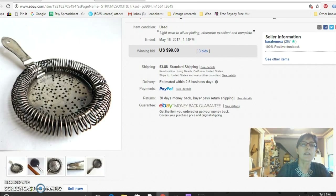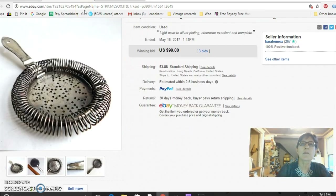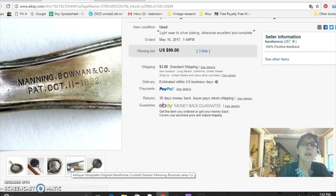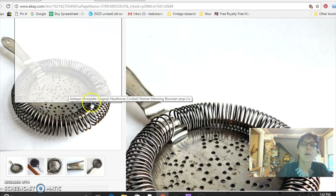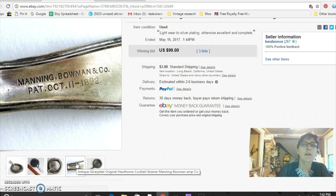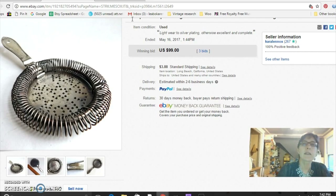This is a Hawthorne cocktail strainer. I paid $3 for this at the flea market — I bought it mostly because it had on it 'Manning Bowman Company, patent October 11, 1892.' I love stuff with dates and patents. I found out it's somewhat rare — they only made a few of them with this particular marking. The patent was then assigned to the bar owner for whom it was designed, which was the Hawthorne Bar — the man's name was Sullivan — so later ones have the name Sullivan on them. I got $99 for it.